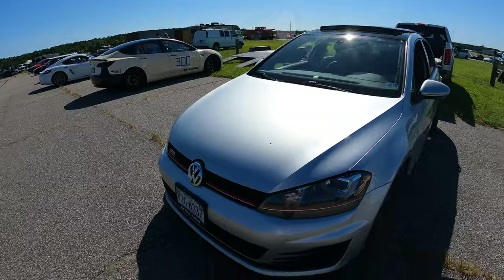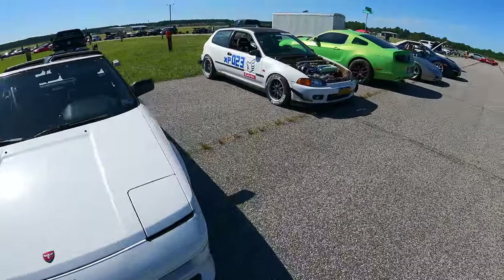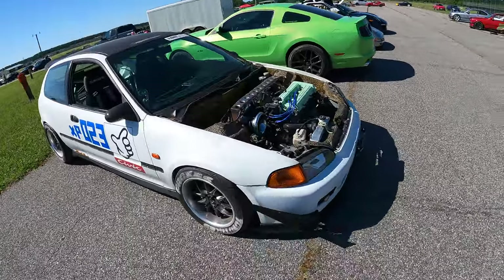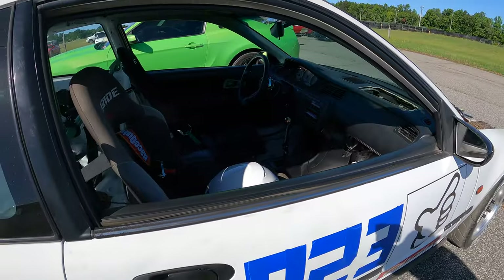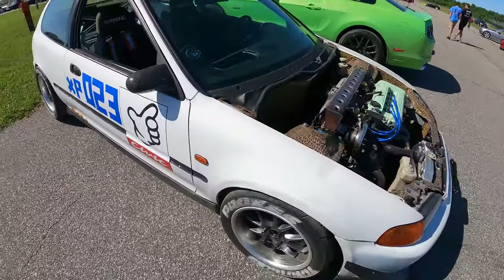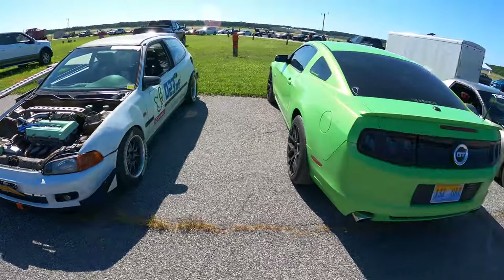We got a Tesla out here today. This guy's got a wave track. Nice MR2. Look at this Honda — this will be interesting to see. Got a cheated out engine bay. It's a tin can. Be interesting. A lot of cars here today.